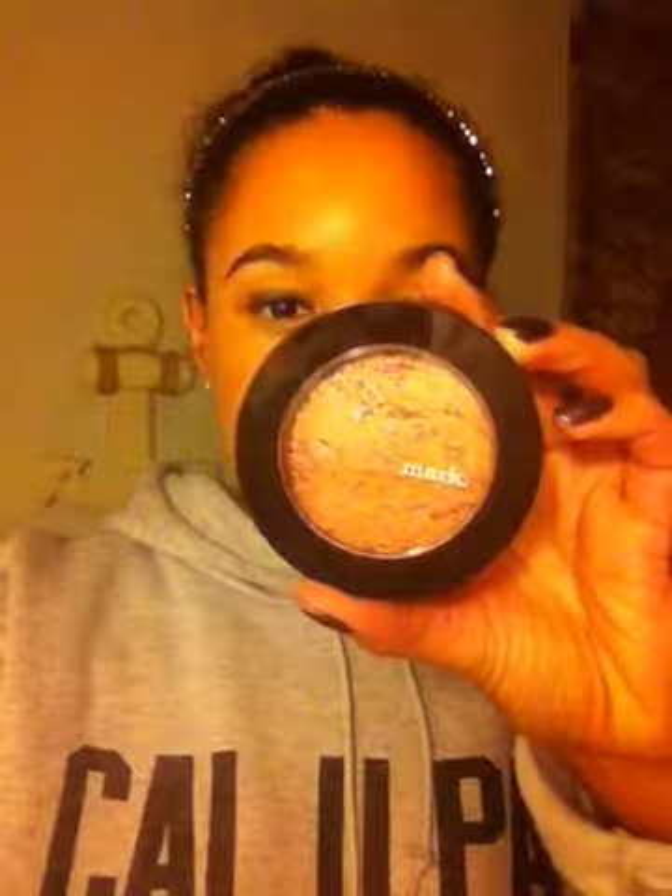Another item, and I think this looks very, very expensive. This looks like something I would expect from MAC or Stila, a high-end brand like that. This is the Light Show Illuminating Face Powder. It's supposed to have hints of peach, pink, and bronze. It's really, really pretty.